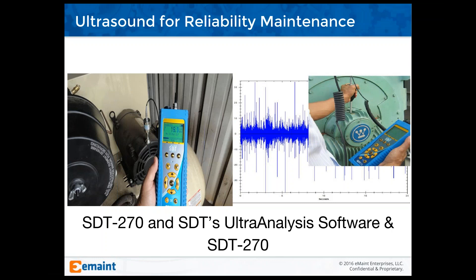What you're seeing on the screen now is the SDT 270 and SDT's ultra-analysis software. As far as the use of the SDT 270, there are many applications — from bearing analysis to using their accelerometer to look at G's as well. It's highly advanced in terms of its use and capabilities, including recording WAV files and playing them back in software so you can look at FFTs or time waveform.